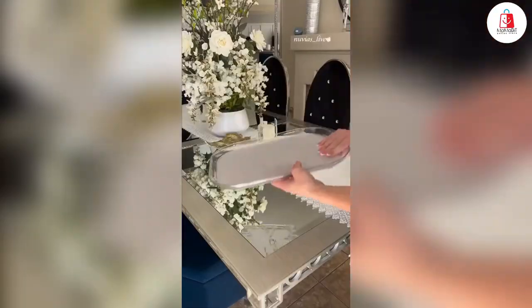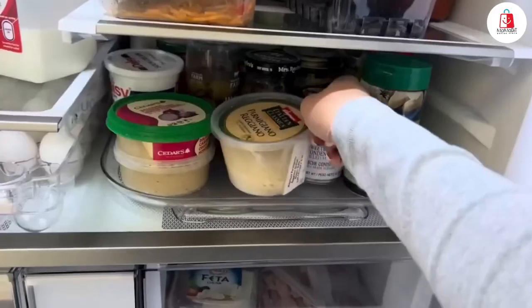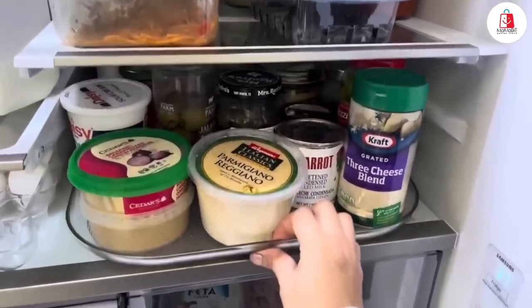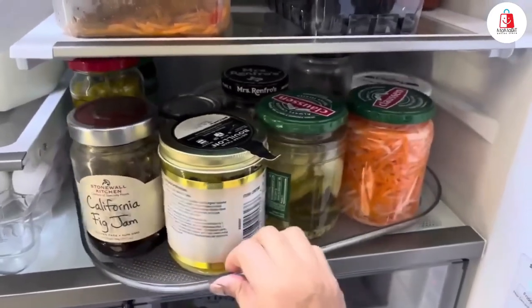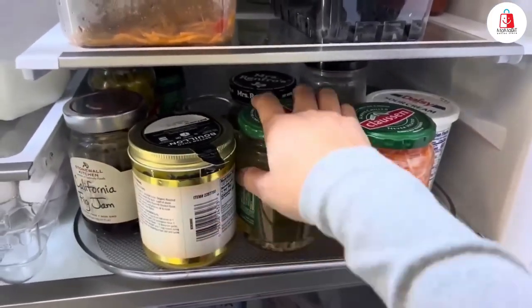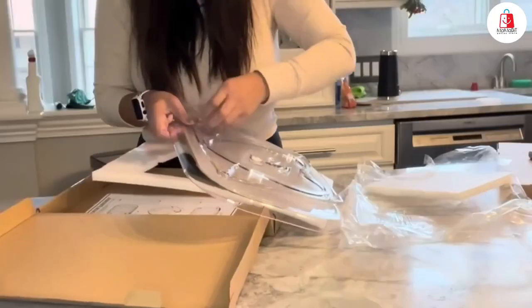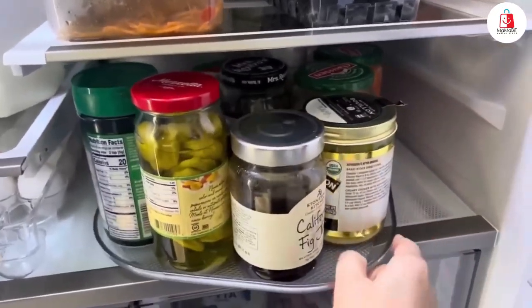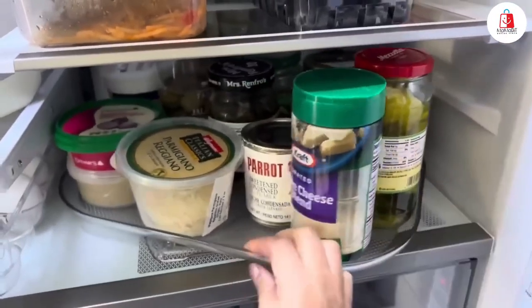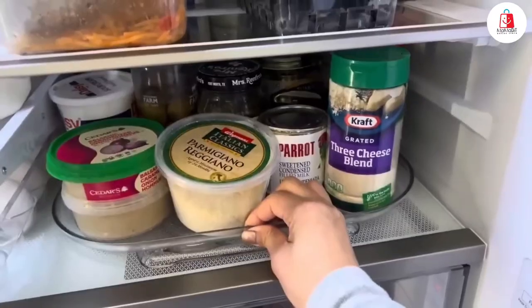Number six is this rectangular Lazy Susan organizer, perfect for refrigerators and cabinets. It measures 15.4 by 11 inches and rotates 360 degrees, giving you easy access to all your items. Just twist to spin and lock it in place to keep everything secure. It's made of durable acrylic and even has suction cups for extra stability. It also helps prevent food waste by keeping everything visible and within reach — forget about forgotten leftovers. Perfect for organizing your fridge or pantry with ease.